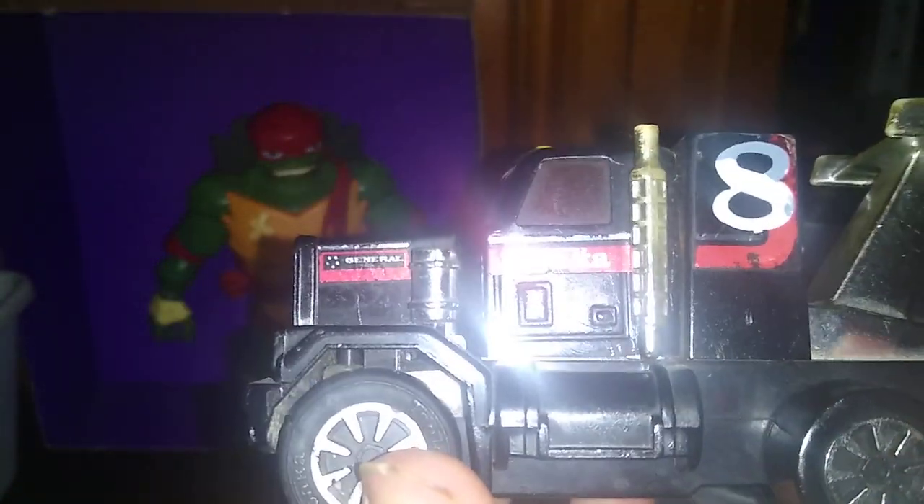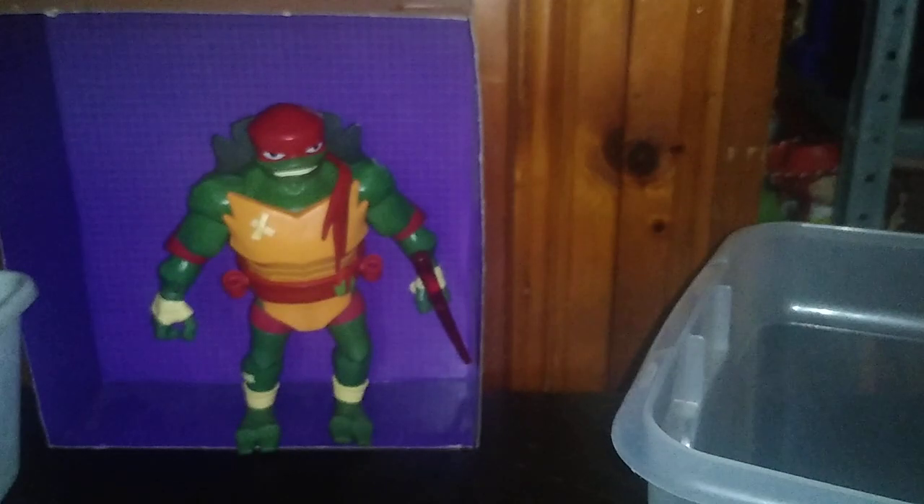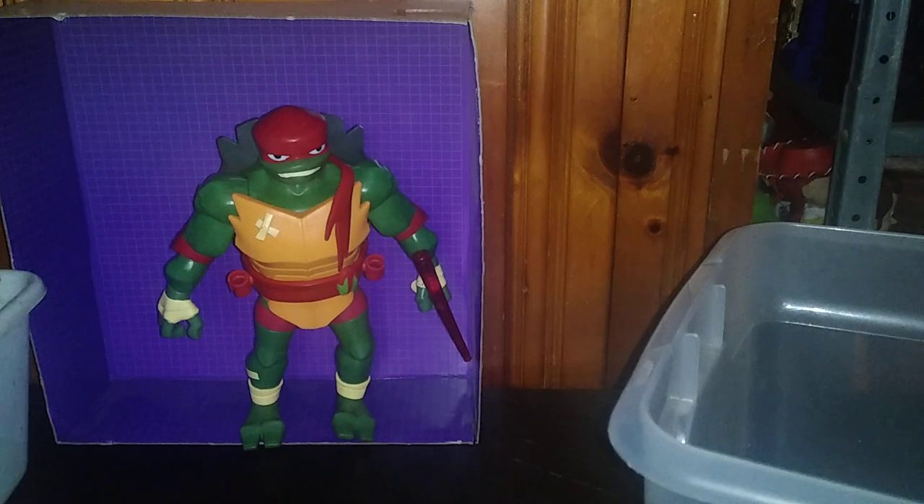We got this Tonka truck from Japan. It doesn't have a year on it, but this is a really old toy and I got this for free. An epic freebie, if I do say so myself.